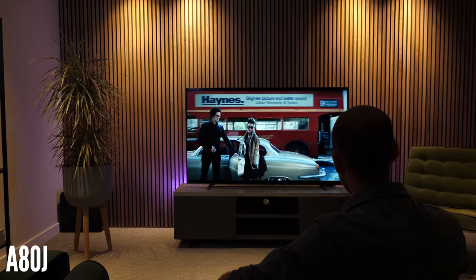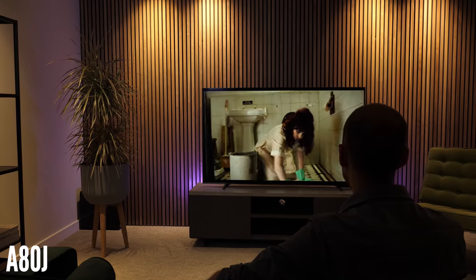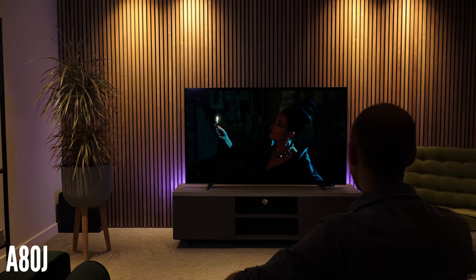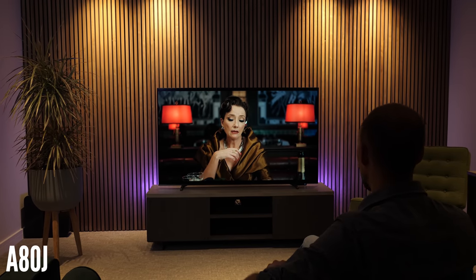That price difference is pretty significant; however, there are some quite significant differences in performance. If you put the A80J in a dark room, the differences are stark — colors are brought to life, every aspect is more vibrant and pops off the screen, bringing you closer to a cinema experience. If you're the sort of person who likes to sit down and watch movies in the evening, the differences in OLED versus LED will be more noticeable for you.